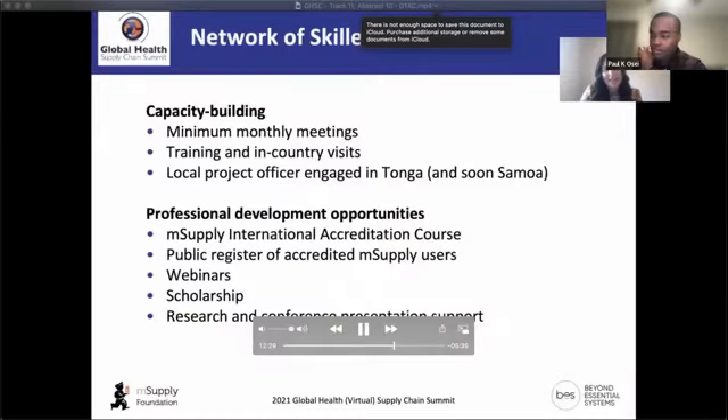Supporting a network of health supply chain staff across the region is at the core of DTAC — it's about capacity building local staff. We have employed a local project officer in Tonga and will be advertising for a position in Samoa. The new MSupply international accreditation course launched online allows users to be listed on a public register, harnessing knowledge from within the region.